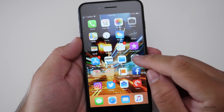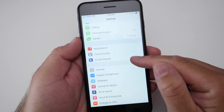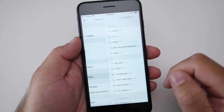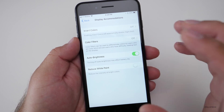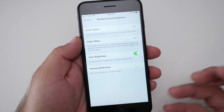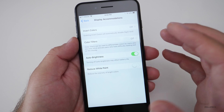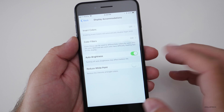One of the changes some people may not be aware of has to do with display brightness. Auto Brightness is no longer under Display & Brightness — they've moved it to Accessibility. You go to General, then Accessibility, then Display Accommodations, and Auto Brightness is there. The reason they likely did this is that having Auto Brightness off significantly affects battery life unless you're in bright sunlight, so moving it here discourages people from disabling it.